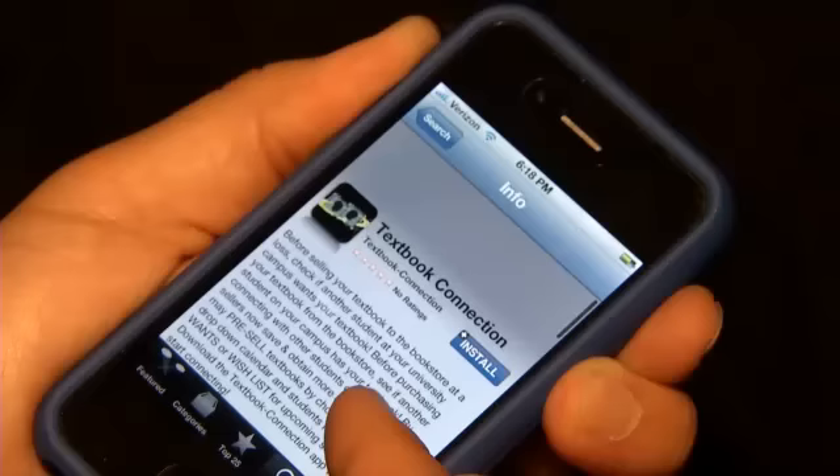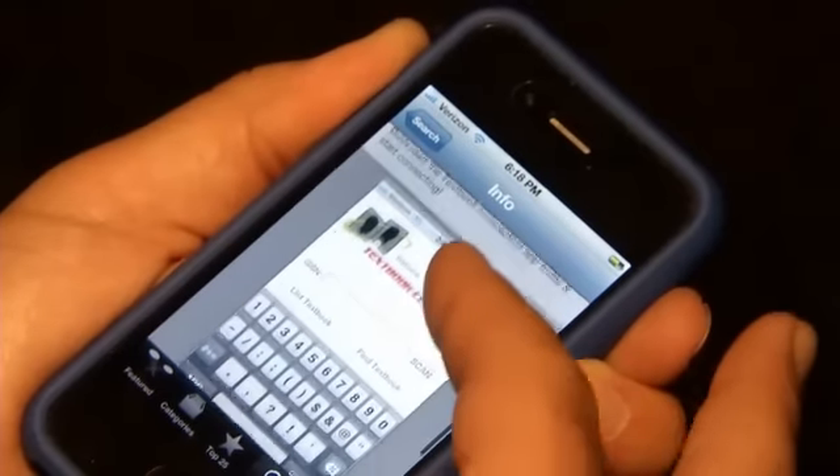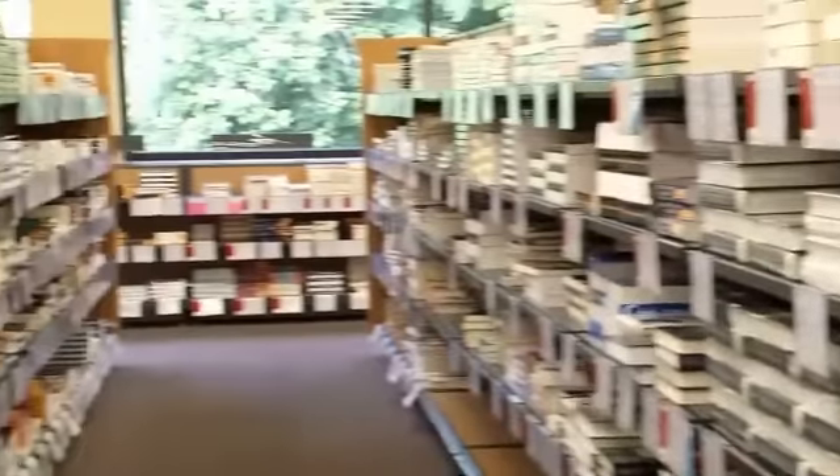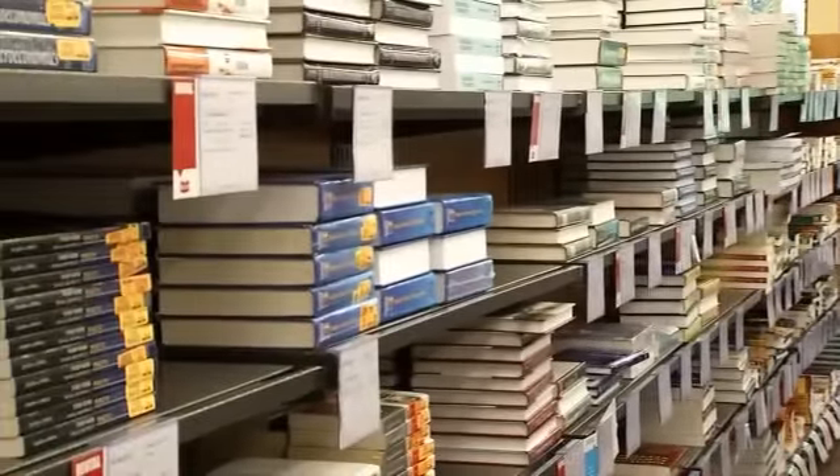What the Hills developed is an app for both Android and iPhone called Textbook Connection. And that's exactly what it does. So if you need the book and I have the book, you will see the price and the condition of that book, and then you hit Connect. At that time, the information for both parties goes to both — you swap information automatically.